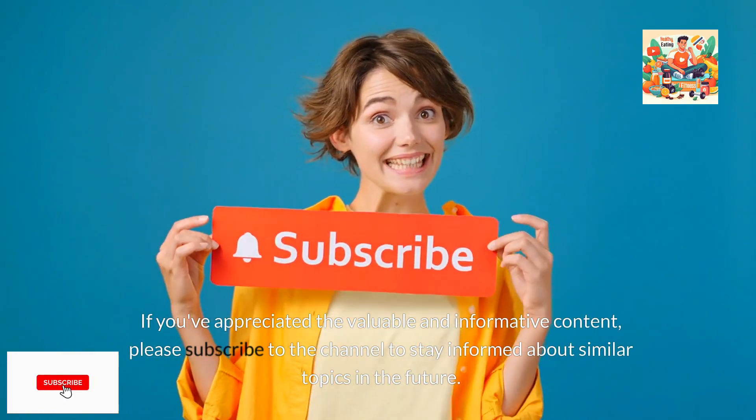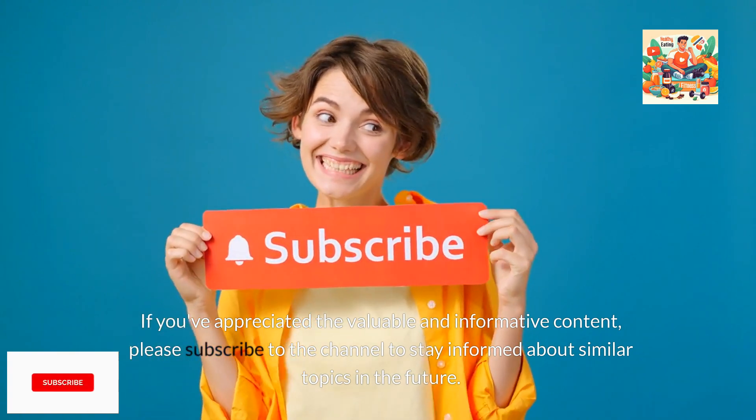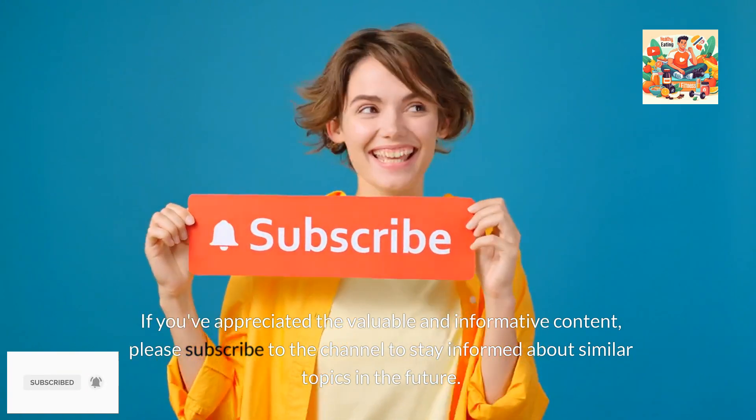If you've appreciated the valuable and informative content, please subscribe to the channel to stay informed about similar topics in the future.